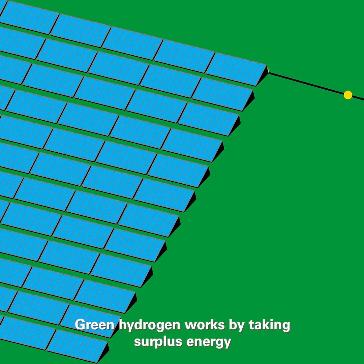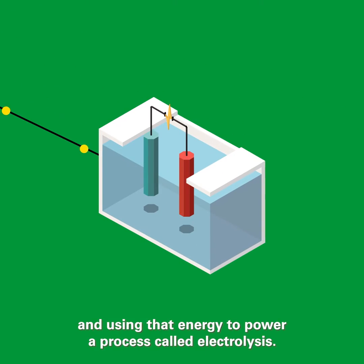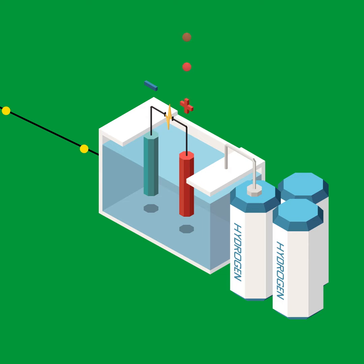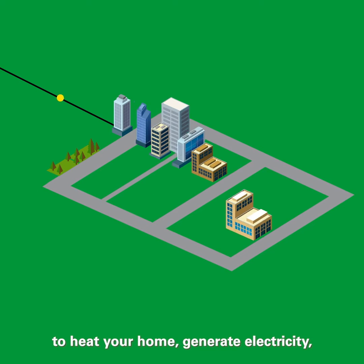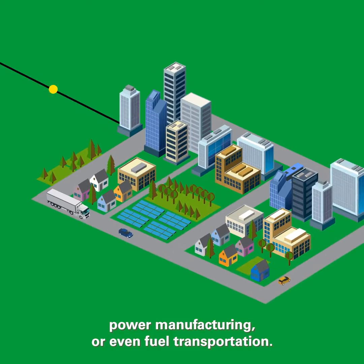Green hydrogen works by taking surplus energy created by solar and wind and using that energy to power a process called electrolysis, allowing us to store energy for when we need it, similar to a battery. We then blend the hydrogen with natural gas or use it on its own to heat your home, generate electricity, power manufacturing, or even fuel transportation.